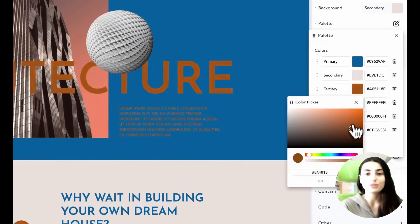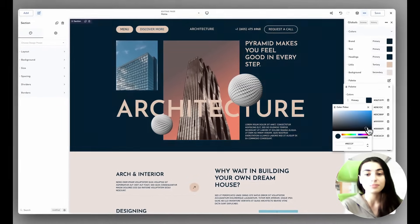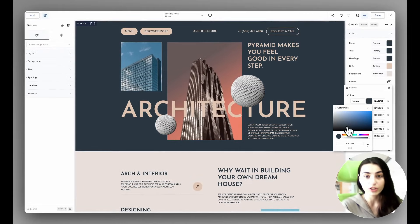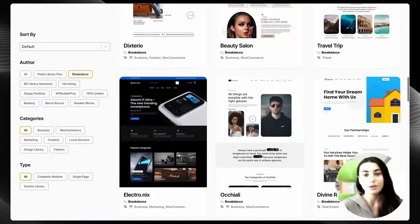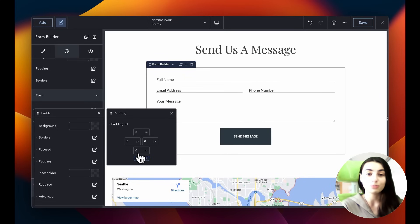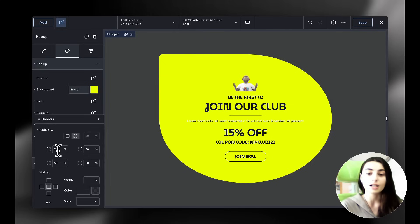Before we go on with the topic, let's also check out the sponsor of today's video. Today's video is brought to you by Breakdance, the modern visual website builder for WordPress. It's easy for beginners to learn and powerful enough for the most advanced professionals. Breakdance is loaded with features including a premium pre-made template library, a robust form builder, AI content writing capabilities, a versatile pop-up builder, and seamless WooCommerce integration.